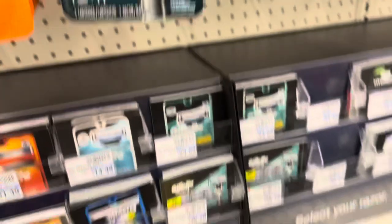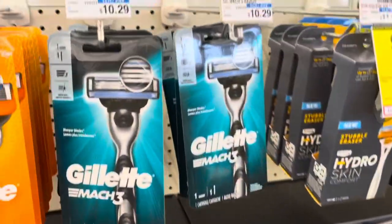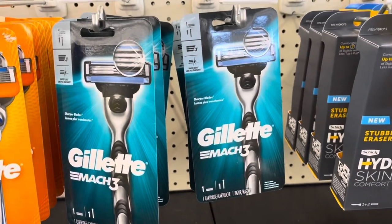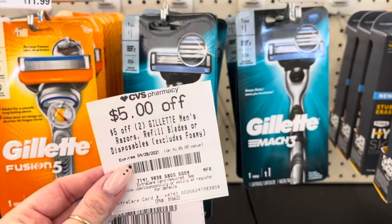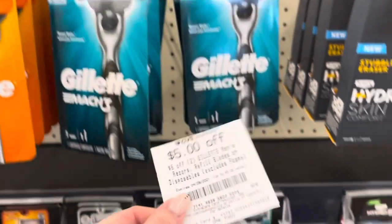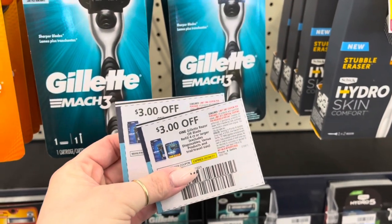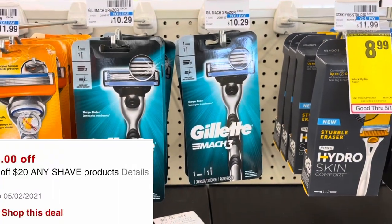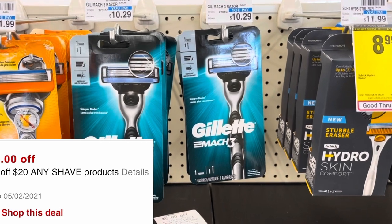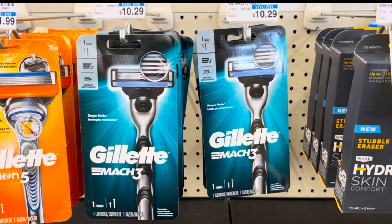Gillette and Venus is on a promotion for buy two, get an $8 extra buck. I'm going to pick up two Mach 3s priced at $10.29, totaling $20.58. I have a $5 off two CRT, two $3 off coupons from the 4/11 save insert, and a $5 off $20 shave CRT sent to my card. That brings my total down to $4.58, and getting back that $8 extra buck makes these a $3.42 moneymaker.